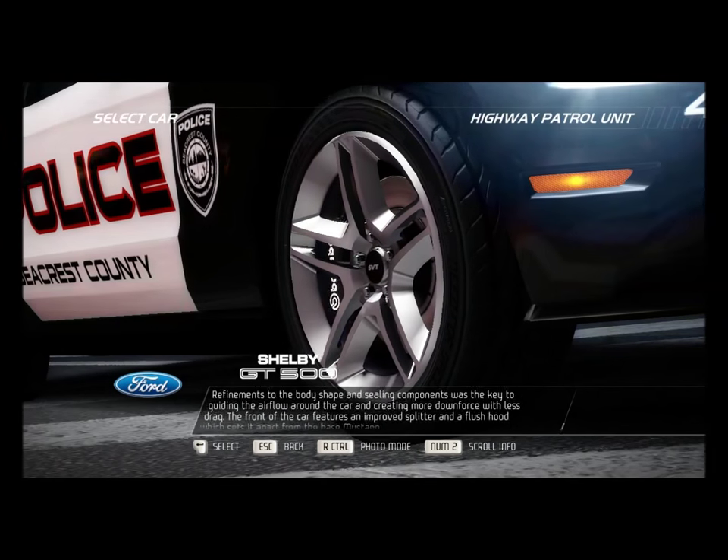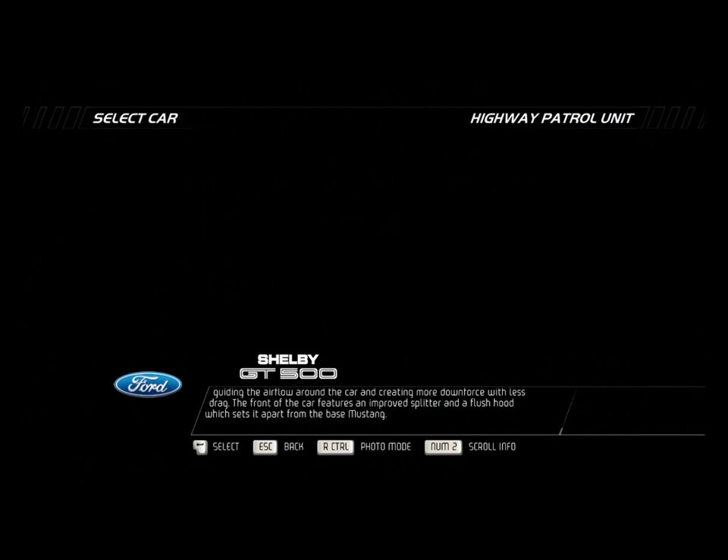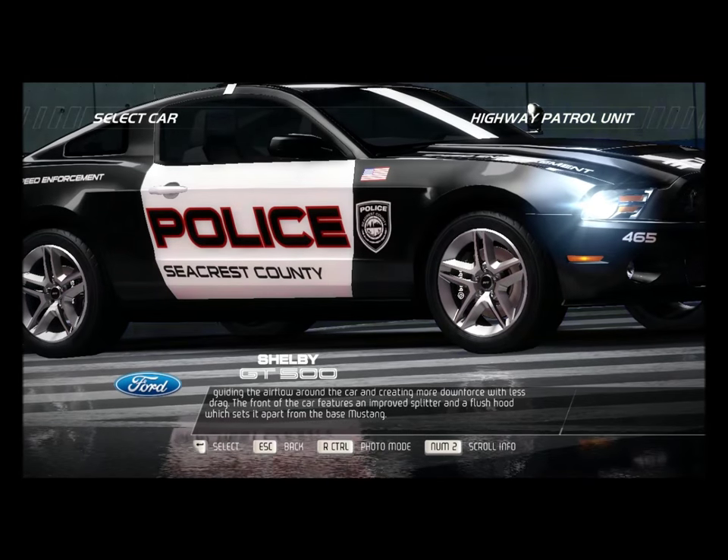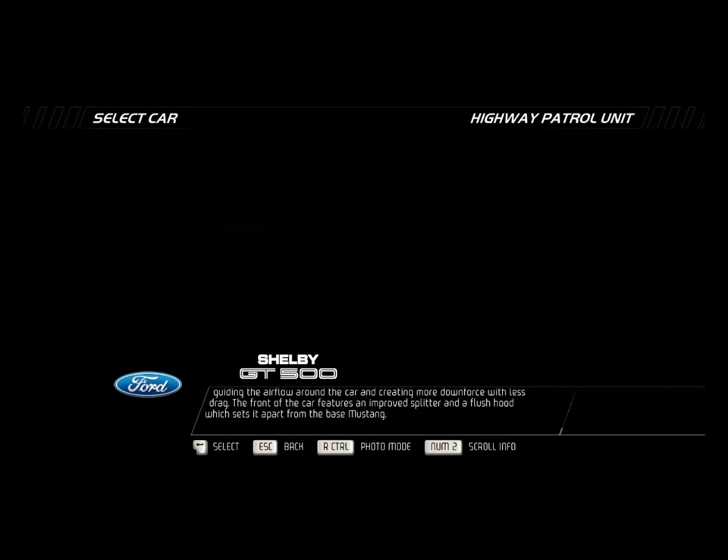Refinements to the body shape and ceiling components was the key to guiding the airflow around the car and creating more downforce with less drag. The front of the car features an improved splitter and a flush hood, which sets it apart from the base Mustang.